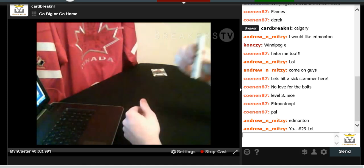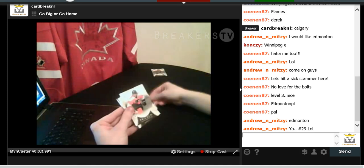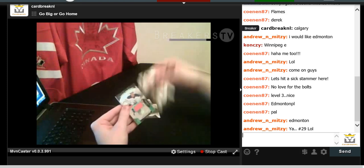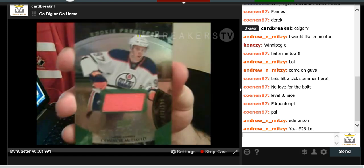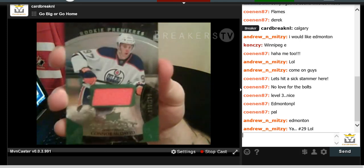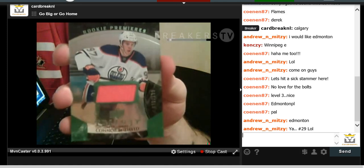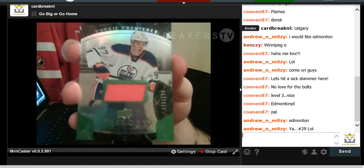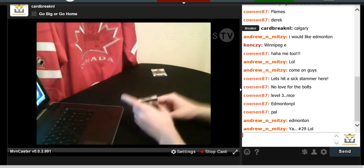We got one more thick card to finish the break. Rick Nash, Claude Giroux, Zdeno Chara, and a Connor McDavid jersey Rookie Patch numbered to 599. Last card we opened — 599. Beauty card. Connor McDavid. More Edmonton Oilers hits — we had two cases and all Edmonton pretty much. Beauty hits.